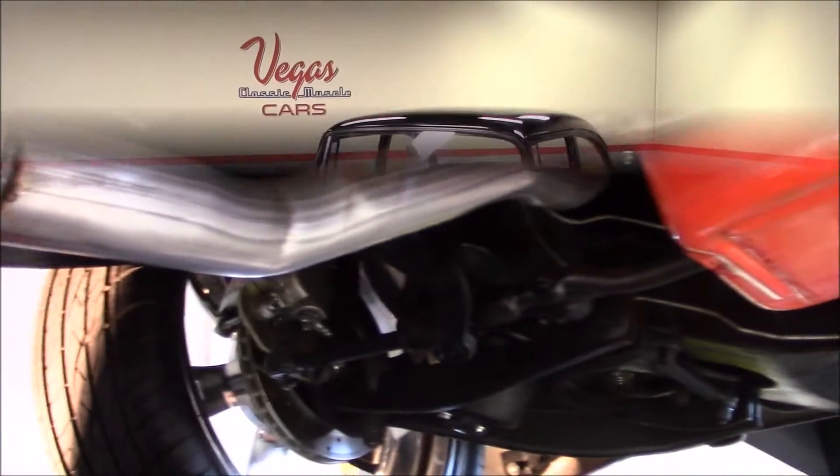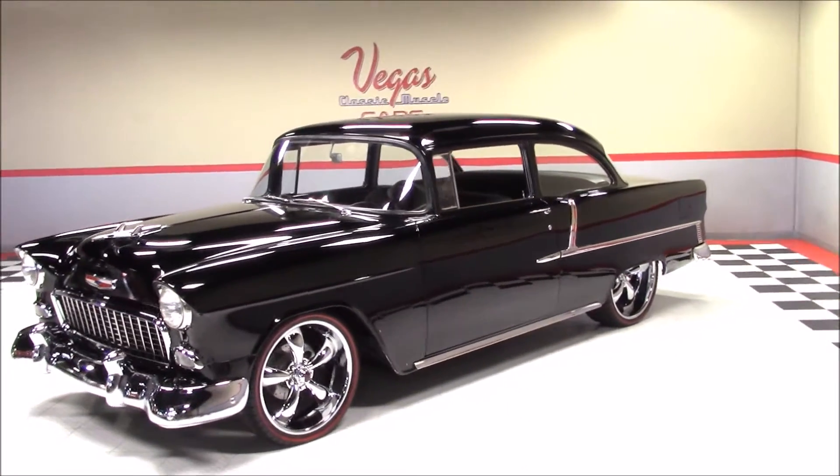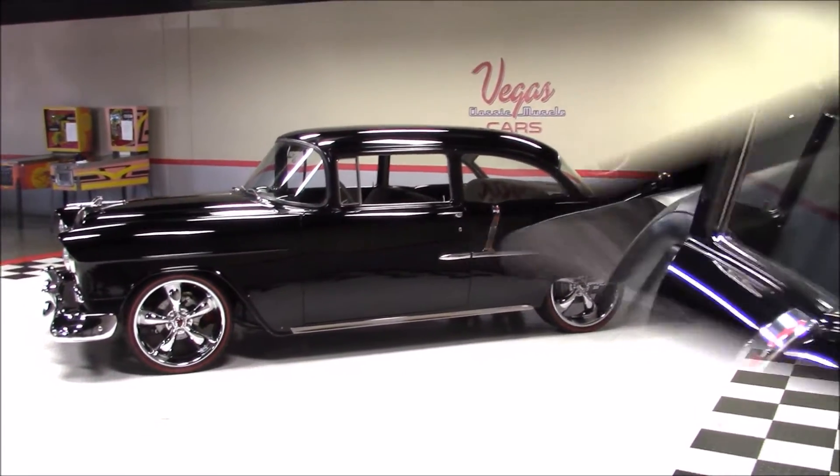As we continue around this '55, take note of the new chrome, the new glass and seals, and the custom 22 and 20 inch wheels with new tires.